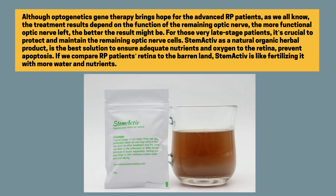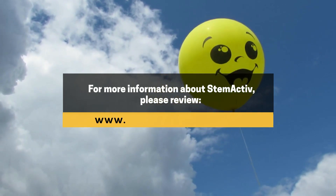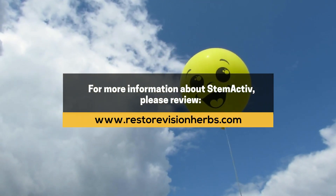StemActive, as a natural organic herbal product, is the best solution to ensure adequate nutrients and oxygen to the retina, preventing apoptosis. If we compare RP patients' retina to barren land, StemActive is like fertilizing it with more water and nutrients. For more information about StemActive, please visit www.restorevisionherbs.com.